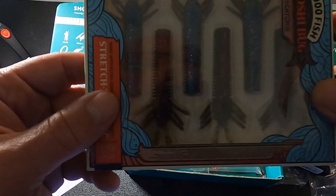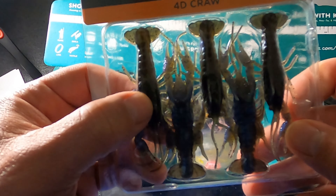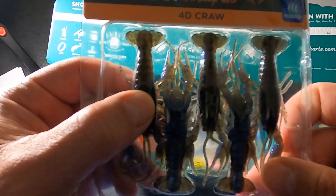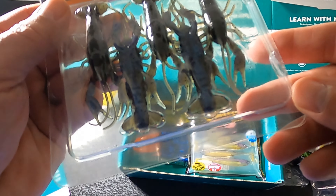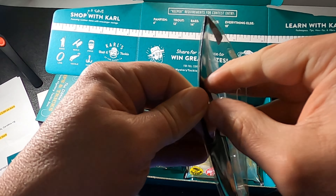Next we have the Savage Gear 4D Craw — a pretty cool looking bait I don't think I've ever seen before. Mystery Tackle Box values it at $4.99. I found it on Carls.com for $4.99, on the Savage Gear site for $5.99, and at Bass Pro for $6.99. So even at the MTB value of $4.99 that's a really good deal. There are five pieces in the pack, it's a three-inch bait, and it looks very lifelike. It definitely has some kind of scent on it.